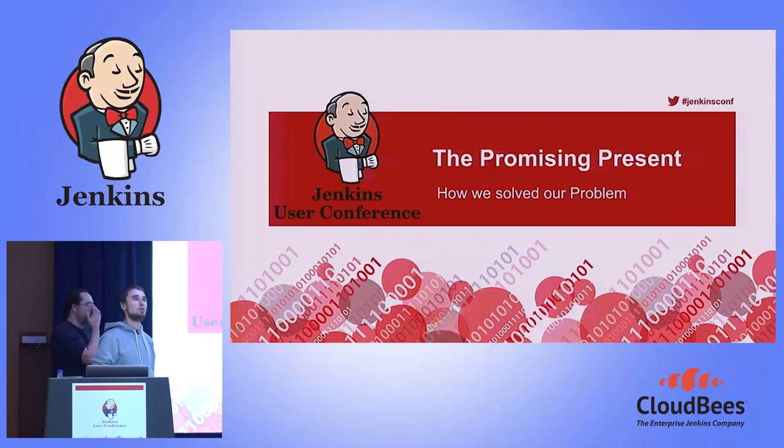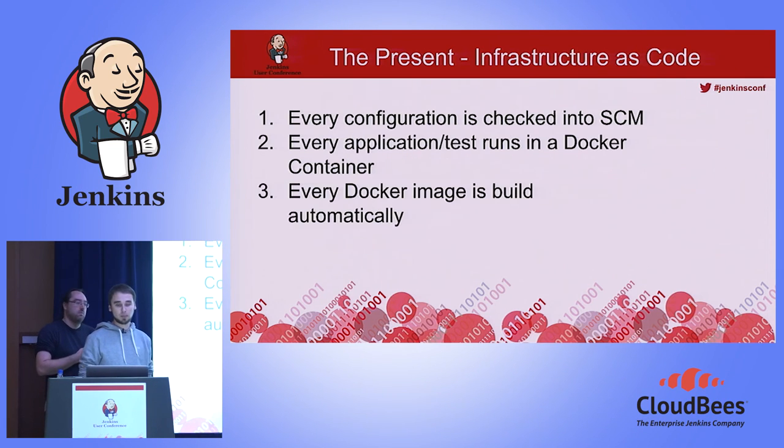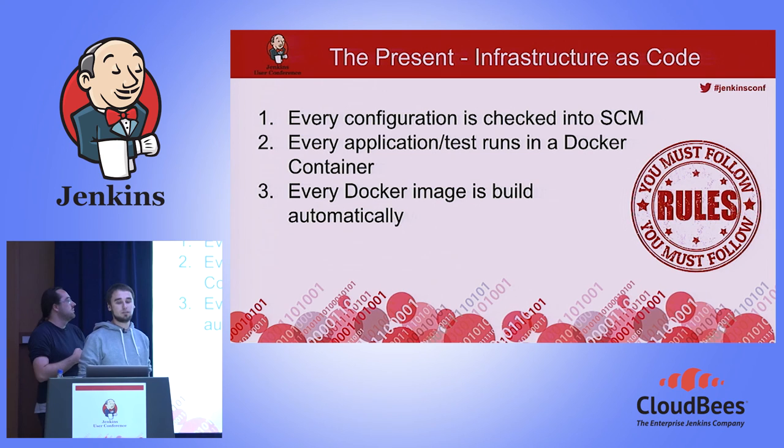Now that you know why we needed to change, let me present what we have achieved. Our configuration and all infrastructure is now as code, saved in a version control system — no manual configuration, and we have version history to review changes. We now have isolated and reproducible jobs and can scale our CI infrastructure as we want. To achieve this, we set up three simple rules: every configuration must be checked into version control; every application or test running in CI must be in a Docker container; and every Docker image is built automatically.